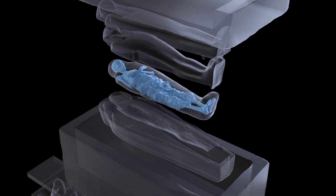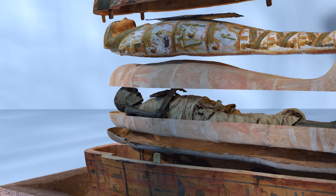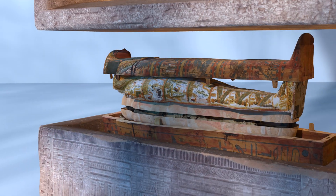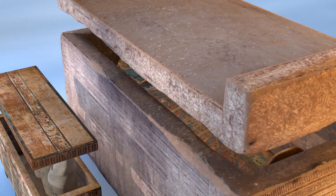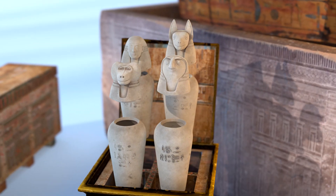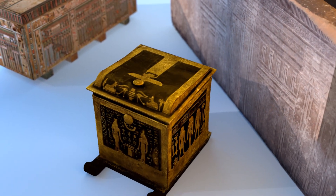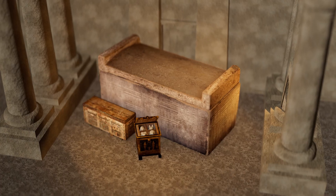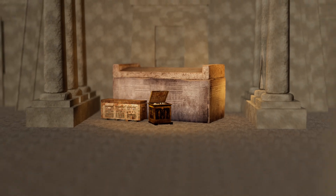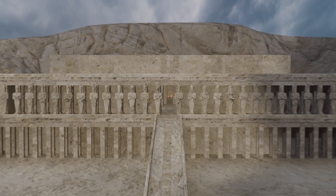Every component of the burial had a role to play. Nothing was left to chance in the preparation for eternity. From the mummified corpse to the intricately nested coffins, the protective stone sarcophagus and the sacred canopic jars, all these elements worked together to ensure the deceased's safe passage into the afterlife. Protection did not end with the burial itself — these remains were housed in pyramids, tombs, and underground chambers, depending on the status and period of the deceased.